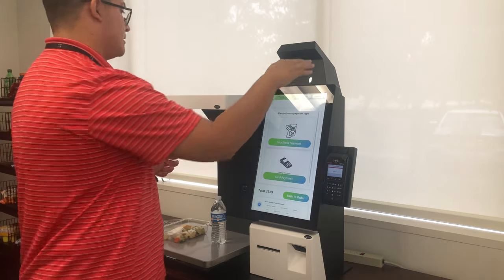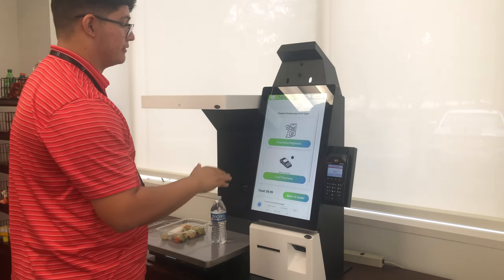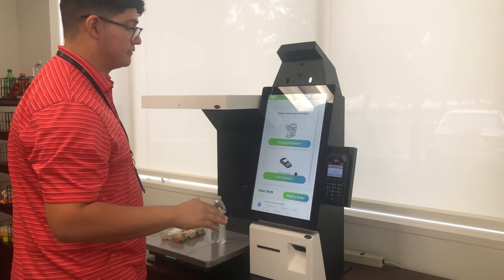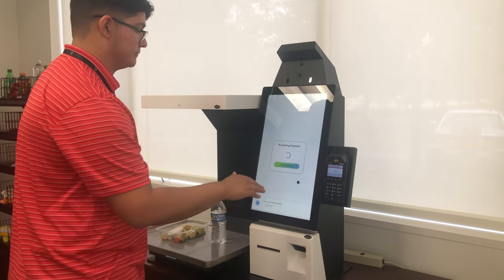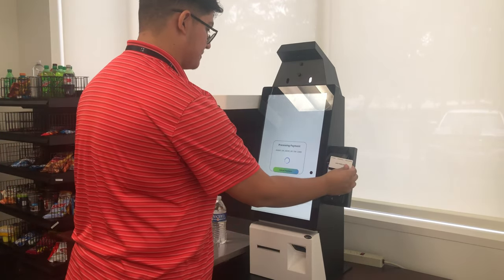Now we will demonstrate the gesture interaction. By hovering your hand in front of the system, you have a dot that follows all your movements. From here, users are able to use an air push. We have our card tap to pay.